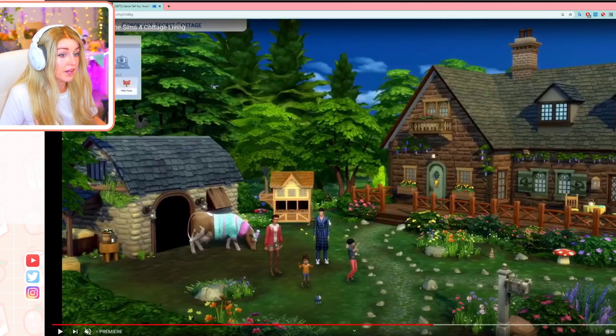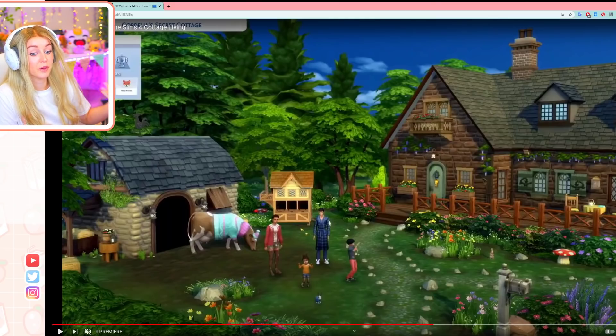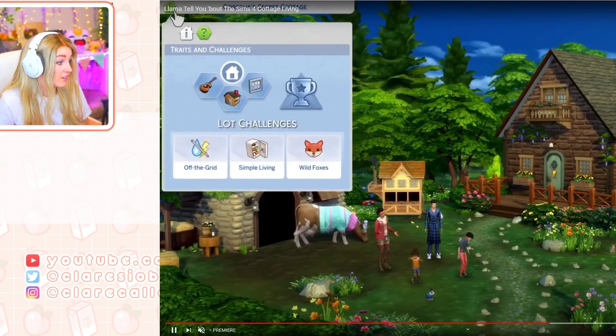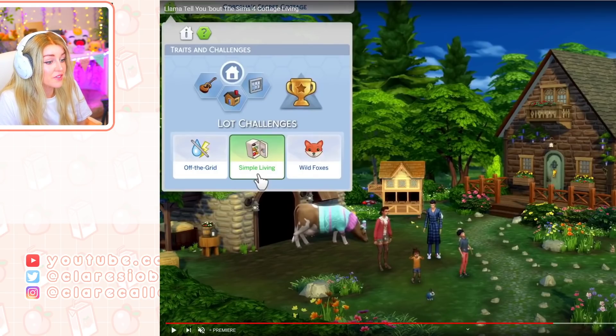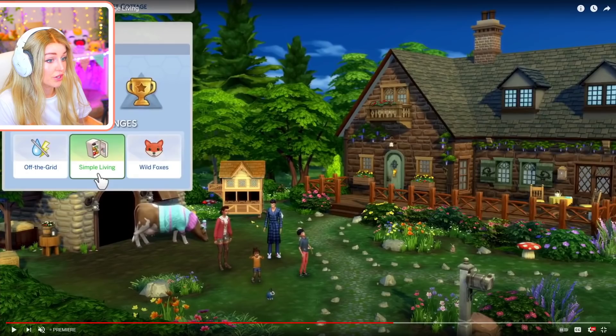It's showing the new lot trait which you can apply to your house - so you can go fully rogue, like off the grid completely. You don't even need access to a supermarket in the game and you have to grow and get everything yourself, which is so good for rags to riches. There's also a lots challenge related to simple living - I don't think I've seen this before. You can go off the grid, simple living, and it looks like you can choose whether to have wild foxes or not. So if you don't want your chickens to get eaten - which they will - you can remove that. I think that's really cool.